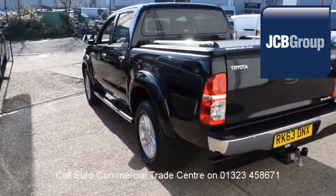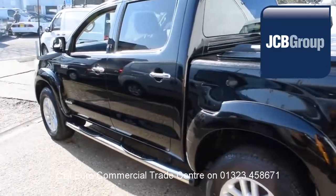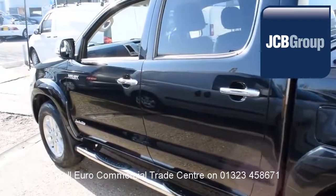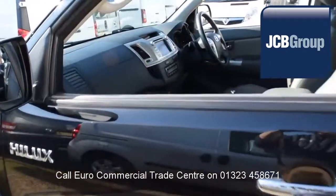£20 worth of fuel on collection and handover, and low rate finance available subject to status.